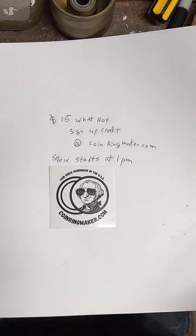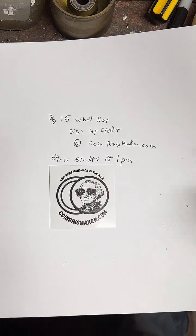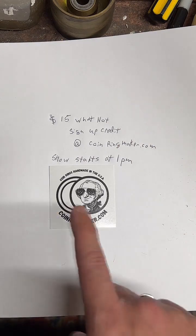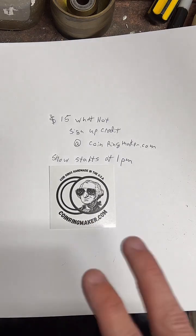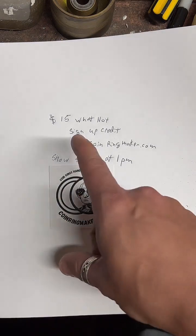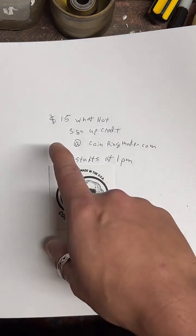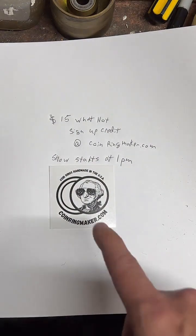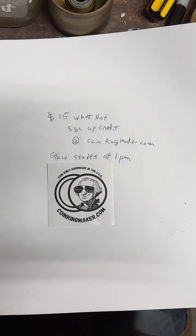Alright, one more call — hop over to coinringmaker.com. Tap the second button to sign up for Whatnot. You'll get a $15 credit. We're going to start a live auction on that app at 1 p.m. today, so in about one minute. Go get your $15 credit, just go to coinringmaker.com. There's a button there that says sign up for Whatnot. Get a $15 credit and then go search for coinringmaker on Whatnot, and I'll see you guys over there. I'm going to go get it started. Let's go!